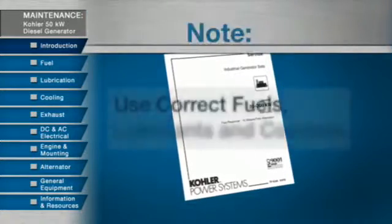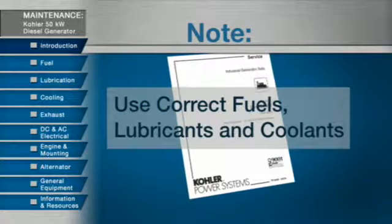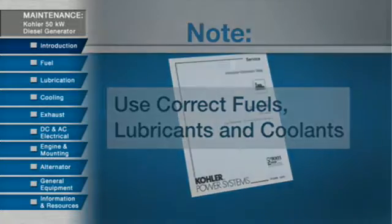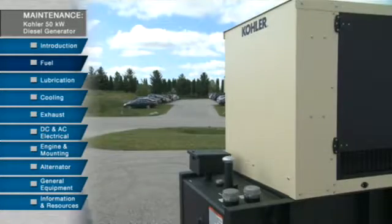Always be sure to use only the fuel, lubricants, and coolants which meet the specifications outlined in your service manual to keep the fuel system running properly.